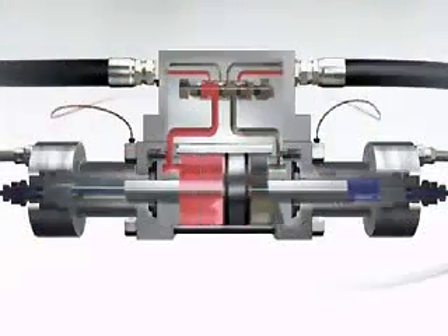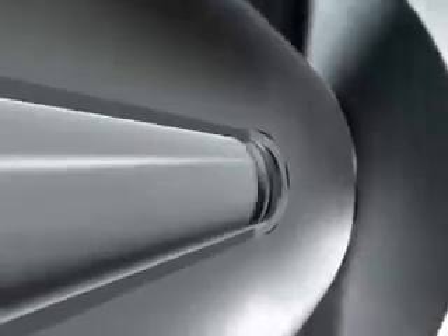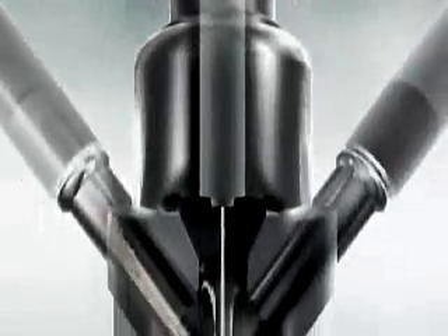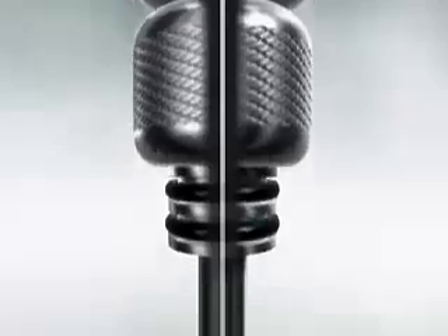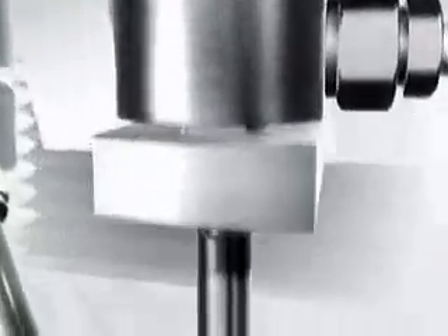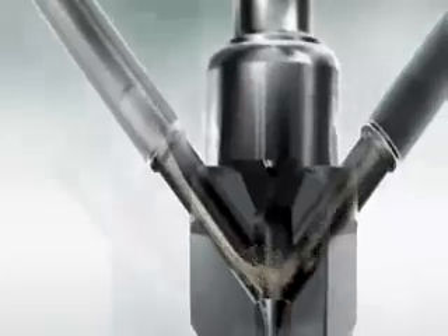The abrasive water jet and pure water jet both start with pressurized water. The water is pressurized to 60,000 PSI, or 4,100 bar, then transported to the cutting head. There, the pressurized water passes through a tiny hole in a jewel orifice. The pressure is exchanged for velocity, which is what a water jet cuts with — water jets actually erode the material they're cutting. After the water jet stream passes through the orifice, garnet abrasive, similar to the abrasive found on sandpaper, is fed through the metering valve down the delivery line, pulled into the water jet stream via venturi effect, and accelerated down the mixing tube.